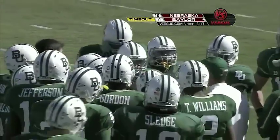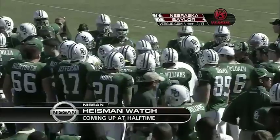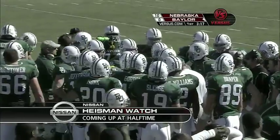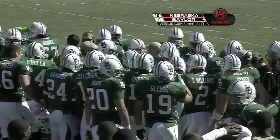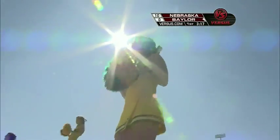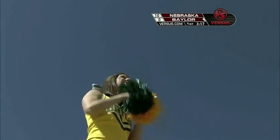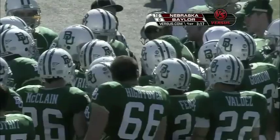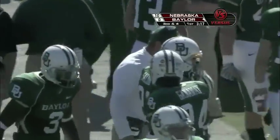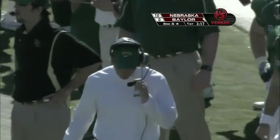Coming up at halftime, stay tuned for the Nissan Heisman Watch. This far into the season, usually we have a clear-cut favorite — I don't think we have one. I still think Colt McCoy of Texas and Tim Tebow at Florida have the inside track. They have enough big games remaining where if they do something statistically, those two guys are still the favorite. But if no offensive player steps up, why not throw Ndamukong Sue into the mix? I'm waiting for somebody to bring up Toby Gerhardt from Stanford — the Heisman race is certainly wide open.